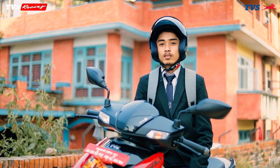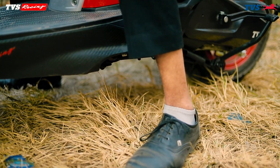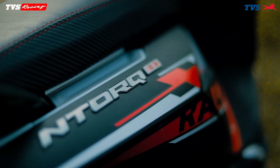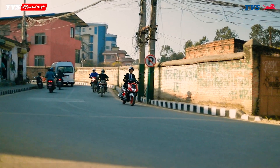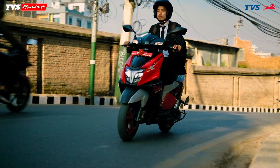This scooter also has a side-stand cut-off, so the engine starts only when you start with the side-stand up. It will be instantly automatic, so there will be fewer accidents. This provides safety.